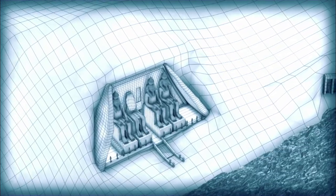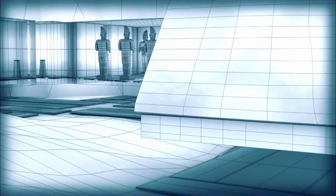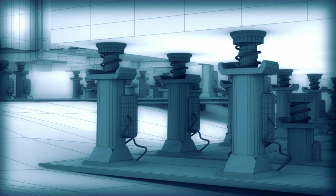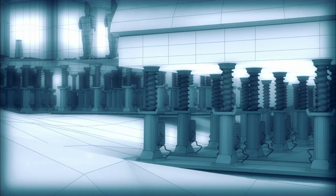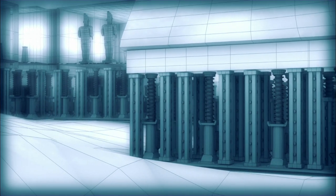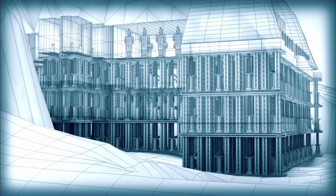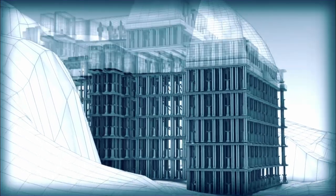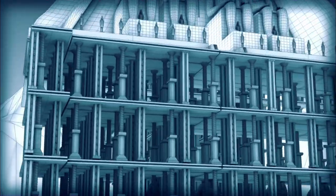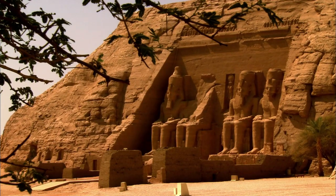One option was to raise the temples up to the new site in one piece. Movers would cut around the entire monument to free it from the mountain, then install 650 hydraulic jacks underneath. Lifting in unison, the jacks would gradually raise a quarter of a million tons, a millimeter at a time. Once fully extended, they would replace the jacks with concrete pillars to form a platform, reset the jacks, and lift to the next level — repeating this 200 times. The risk was enormous; nothing this heavy had ever been moved before, and if any jacks or pillars failed, the result could be catastrophic.